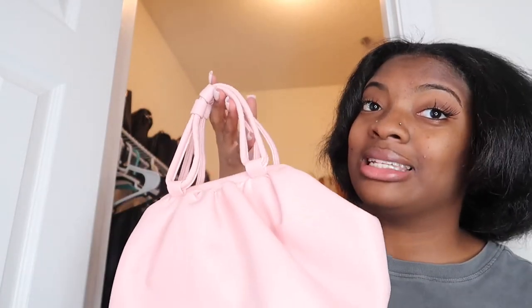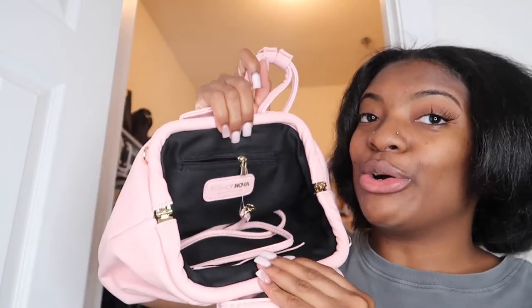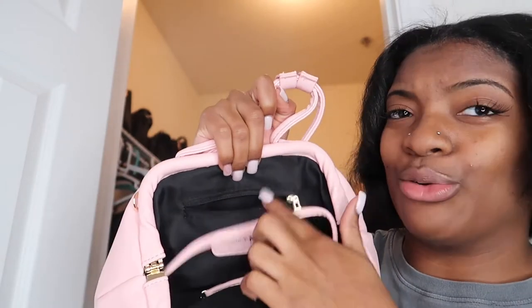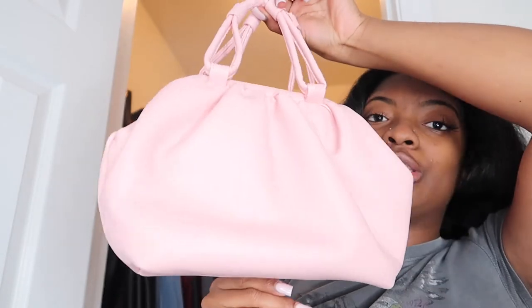Now we're getting into my pink bags — I only have two. This first one was my very first pink bag, from Fashion Nova or Pretty Little Thing, and it's more of a summer bag. I love it so much. The inside opens up in a unique way and the strap is thin. It has a small pocket and another pocket as well. I cannot wait for summer to wear this because I didn't get to wear it last summer.